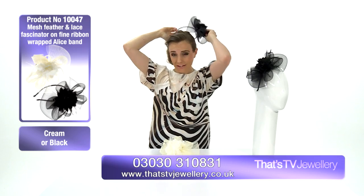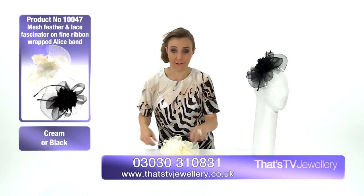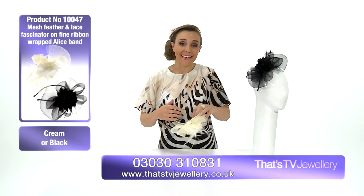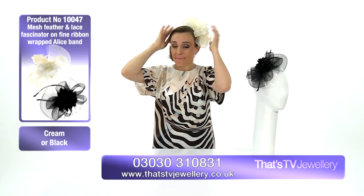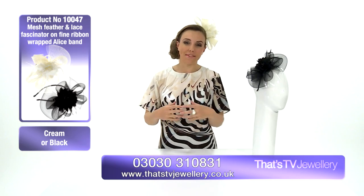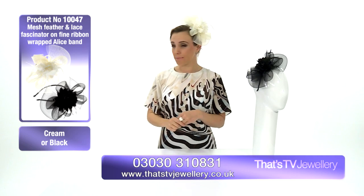I actually love wearing fascinators over hats, because at the amount of weddings I've been to wearing a hat, the moment I try to kiss anyone hello on the cheek, you're bashing them. These are the best solution for me — dressing up without obstructing your day.